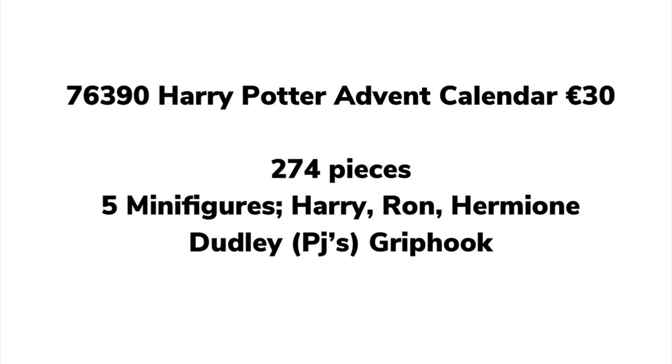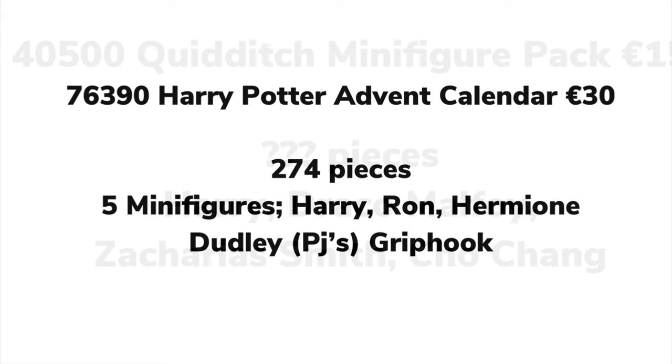Next, we have the 76390 Harry Potter Advent Calendar. Honestly, these are going downhill — they're now £28 in England. The first one was incredible, the second was good, but this one is pretty bad. You get five minifigures: Harry, Ron, and Hermione. Harry is said to be from Diagon Alley, which is a letdown. You also get Dudley in his pajamas, hopefully with a pig tail accessory, and Griphook — I really hope it's a different version.